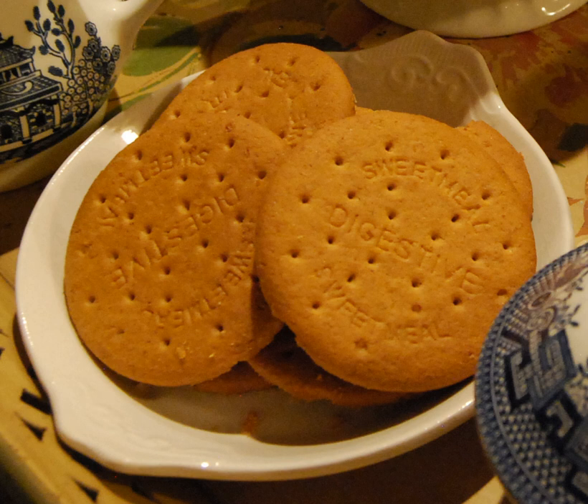Historically, some producers used diastatic malt extract to 'digest' some of the starch that existed in flour prior to baking. First manufactured in 1892, McVitie's digestive is the best-selling biscuit in the UK.